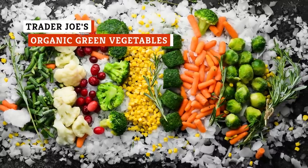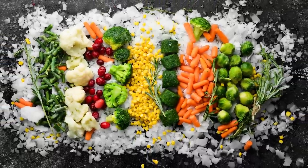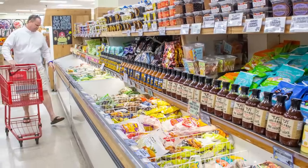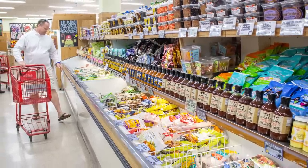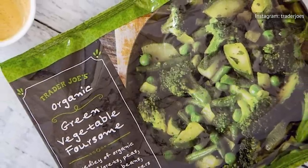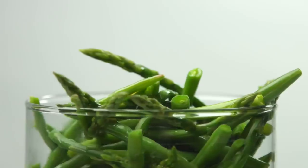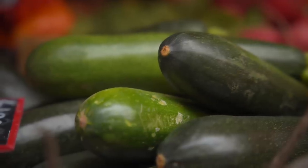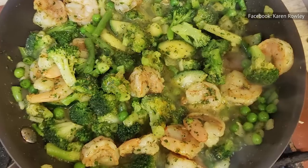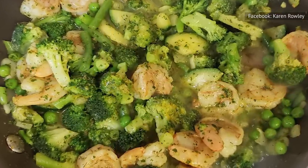In the world of frozen vegetables, it might seem like you don't really have much of a choice when it comes to selection. The big-name brands tend to be overpriced, and even the store brands are usually not all that great. But Trader Joe's is somewhat famous for its frozen food selections, so it makes sense that their frozen vegetables would be impressive too. Specifically, Trader Joe's Organic Green Vegetable Foursome is the perfect frozen vegetable blend to have on hand. It contains broccoli florets, peas, French green beans, and zucchini — the perfect combination of healthy vegetables with just a touch of natural sweetness from the peas. You can have this blend as a side dish on its own, served over some rice, with pasta, or as part of a delicious and nutritious roasted veggie salad.